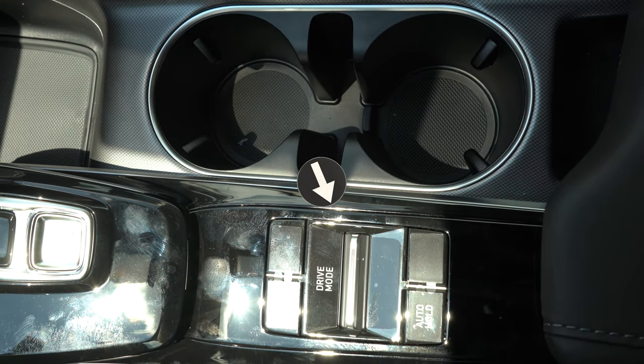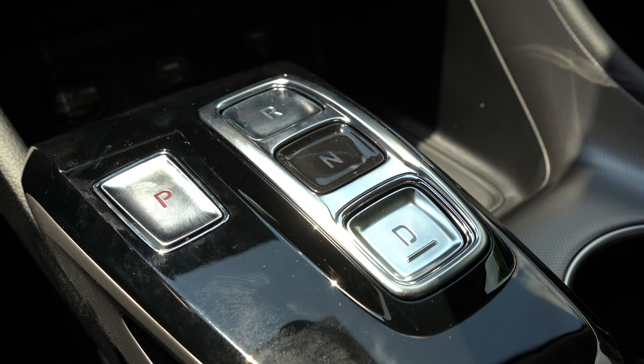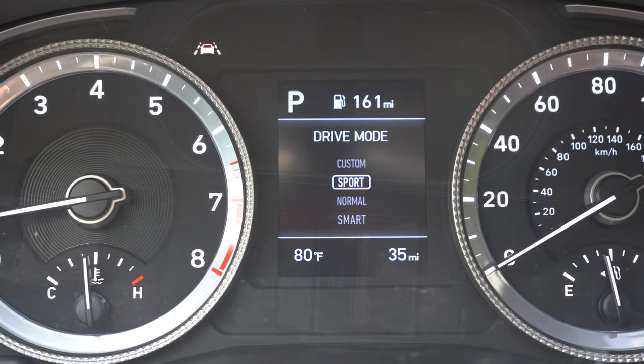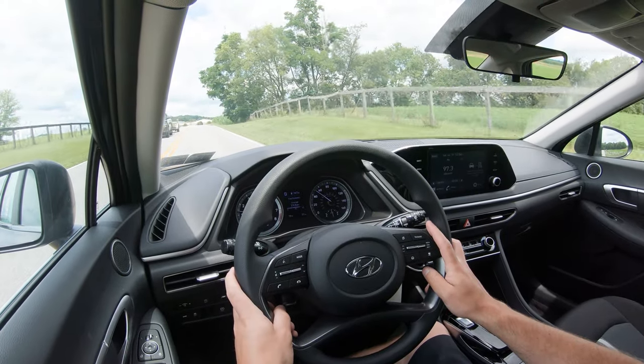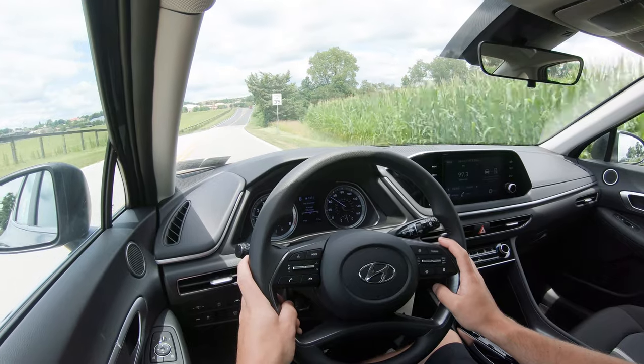Before the acceleration test, I want to mention the drive modes. The drive mode toggle is located directly behind the shift buttons — and yes, there is no traditional shifter in the Sonata; they are shift buttons for park, reverse, neutral, and drive. You get Normal, Sport, Smart, and Custom modes, with Sport Plus on the N-Line. They adjust shift points, throttle response, and steering sensitivity. I personally leave it in Custom mode — I make the steering heavier but don't want that instant acceleration 24/7.